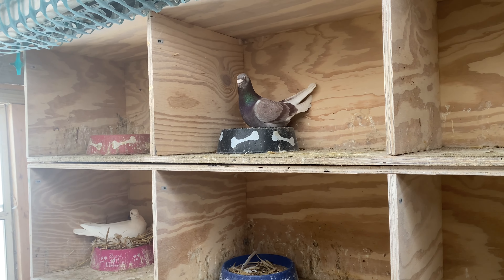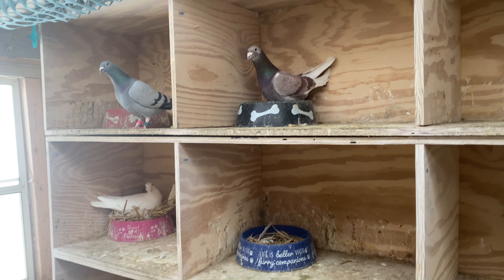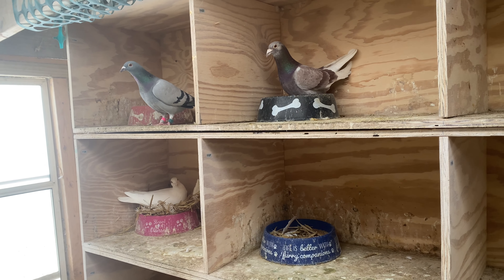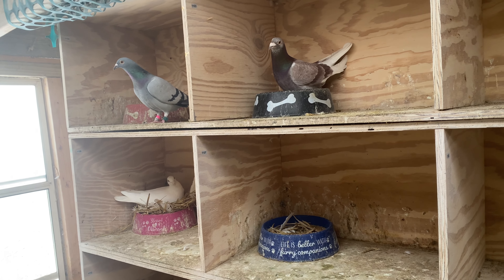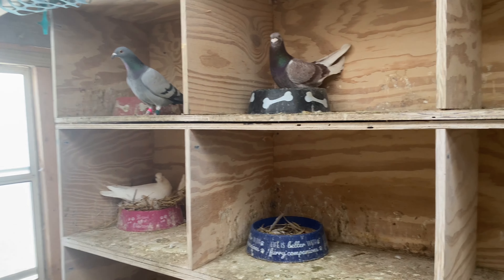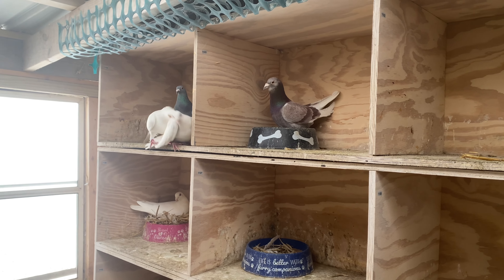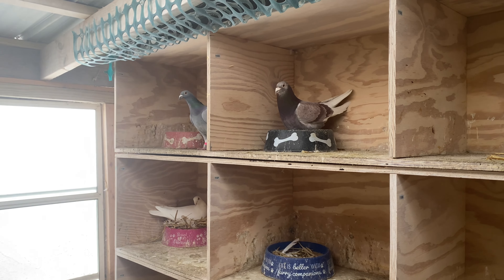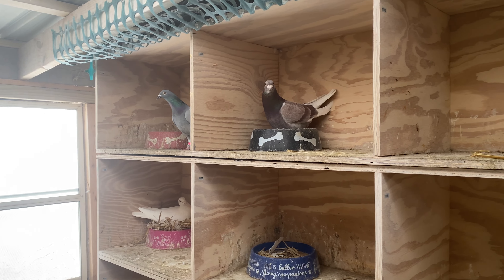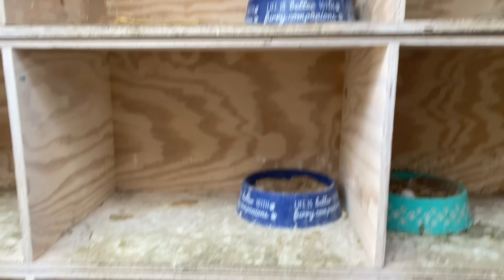I plan on racing some old birds — half the season of old birds and half the season of young birds — just because I want to keep it going. If I don't race some birds, they don't kind of know which way to go. I'm not going to take it too seriously, just race some old birds season and some of the young bird season to kind of see how things go. That's the game plan for now.